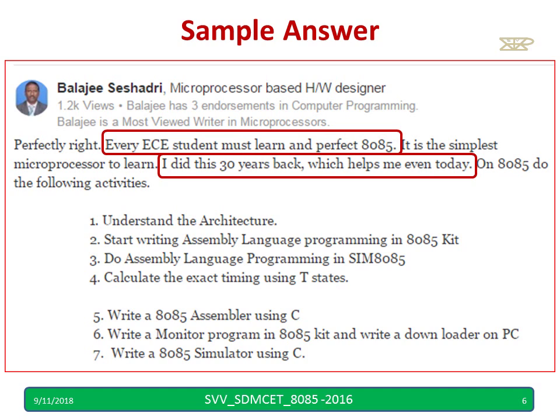Every ECE student must learn and perfect 8085 according to him, because he is an ECE engineer. Not only ECE — every engineer, CS, IS, electrical should know. Nowadays even mechanical engineers should know because everything is in automation.